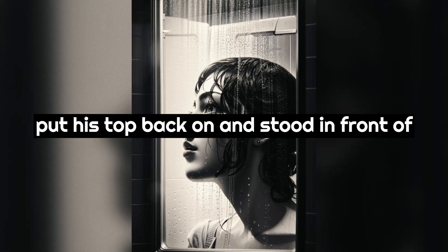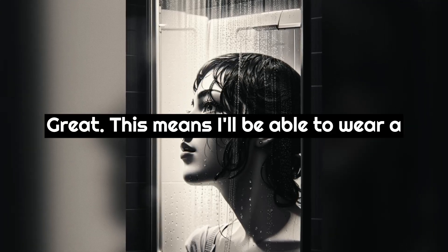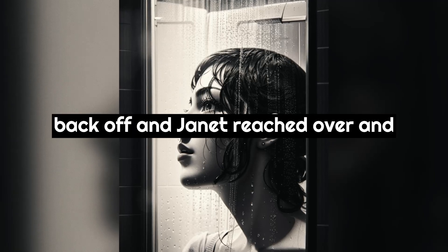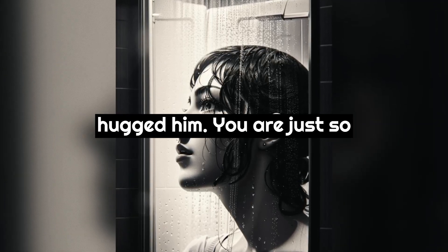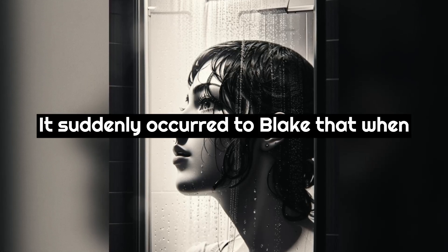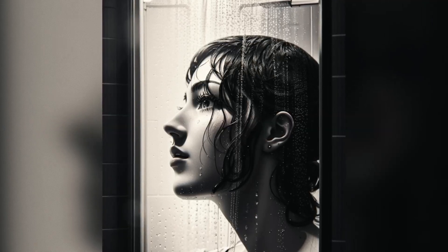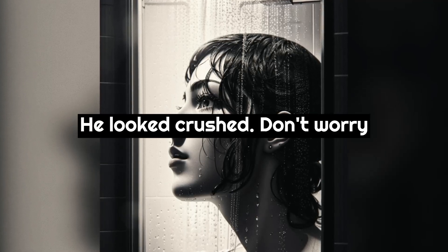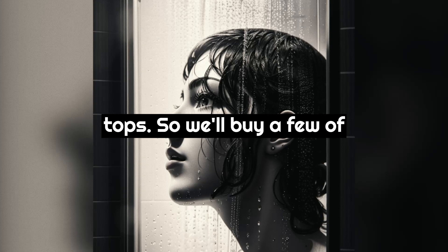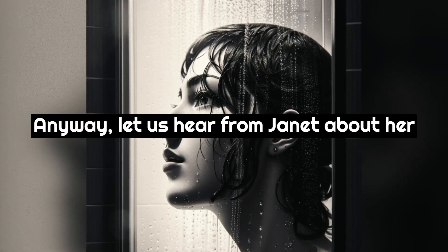Blake put his top back on and stood in front of the mirror. To his surprise he saw that the bra was not visible at all. "Great, this means I'll be able to wear a bra all the time. How wonderful." He took his top back off and Janet reached over and hugged him. "You're just so precious, Pam. I love the way you really appreciate things." It occurred to Blake that when he got the breast forms it might not be possible to wear the bras. Karen reassured him that at A-cup size he wouldn't be noticeable as long as he wore very loose fitting tops.